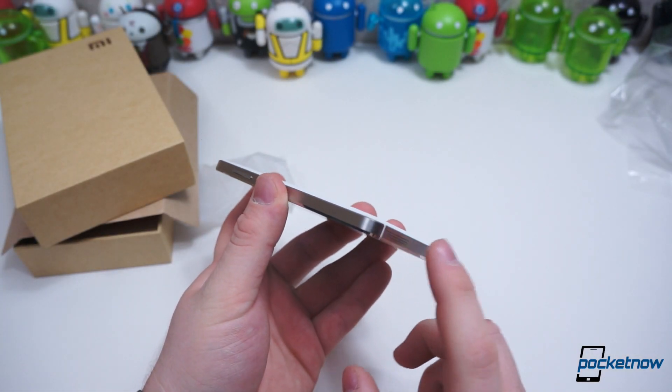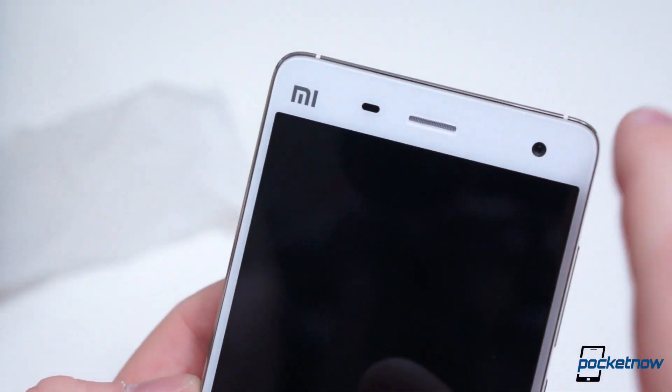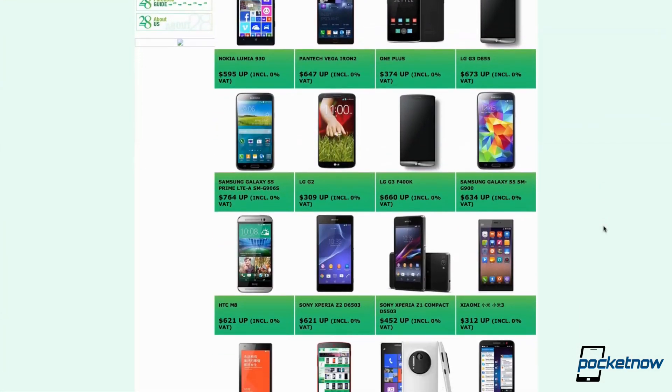Before we get too far into this comparison, we want to thank 28 Mobile for supplying us with a Mi 4 for review. You can purchase your very own Mi 4 or browse dozens of other handsets for sale by clicking the link in the description below or going to 28mobile.com.